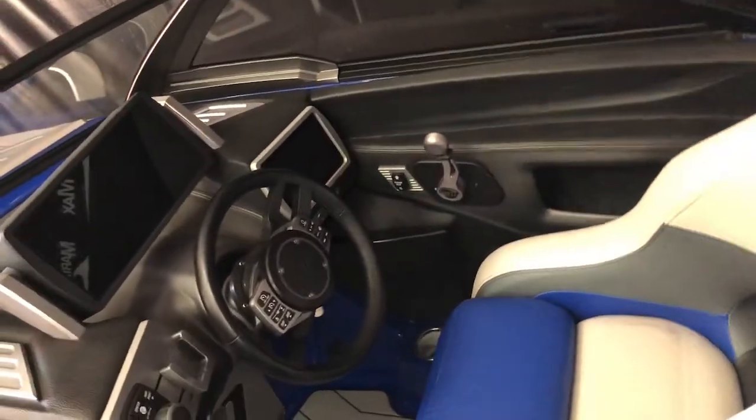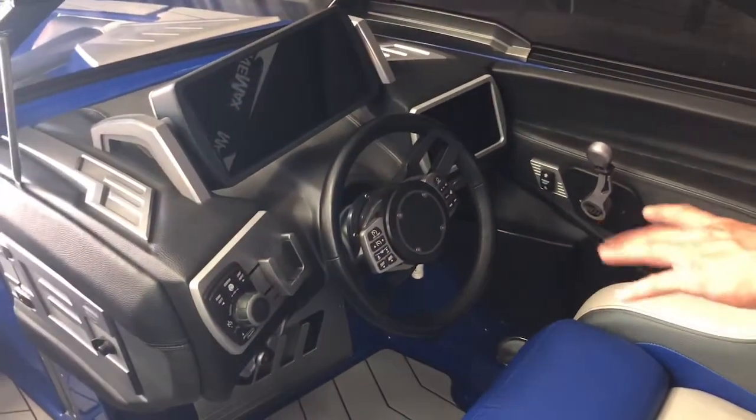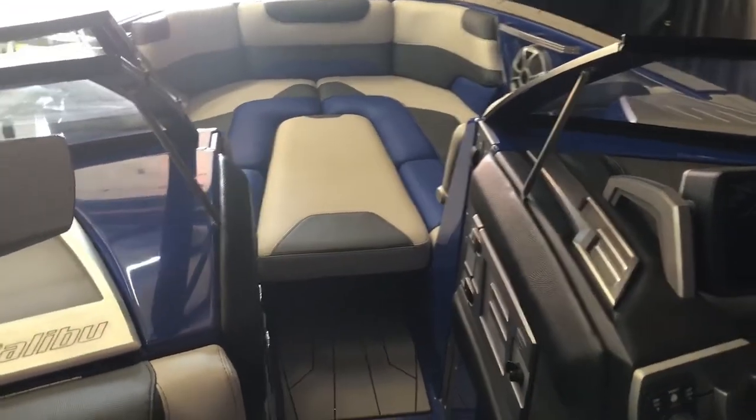You have two screens here at the helm — fully touch screen. Absolutely gorgeous boat. And then in the bow, you've got their bow filler cushion and everything. This is just a wonderful boat, looks brand new.